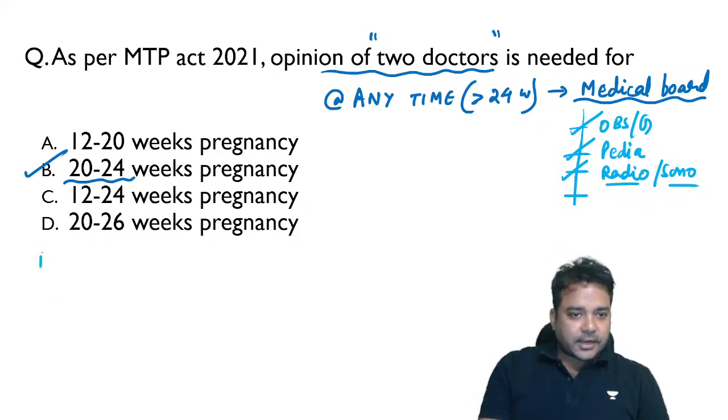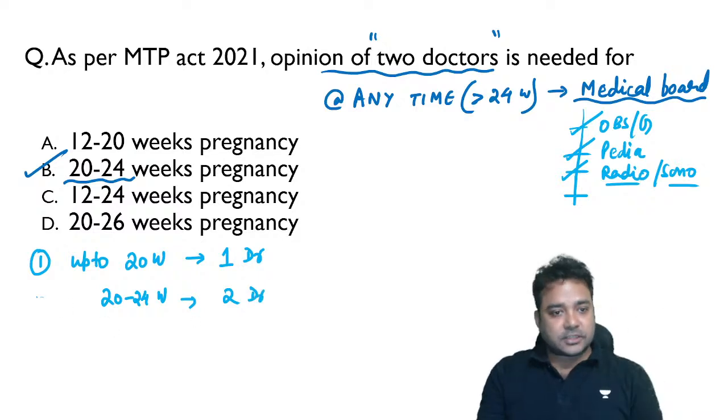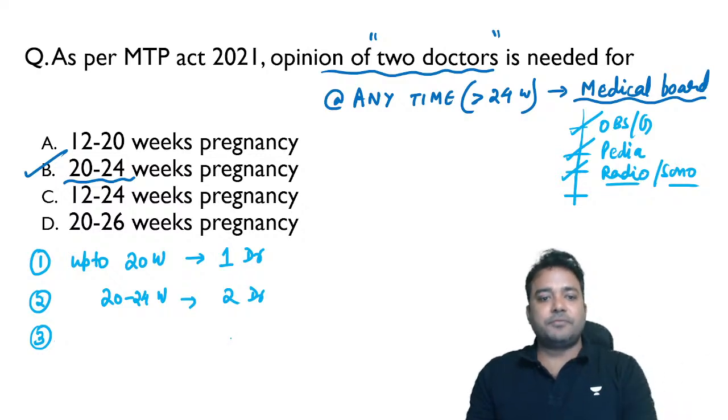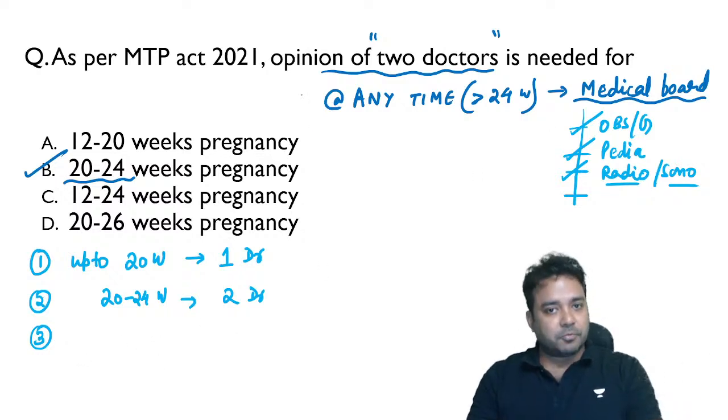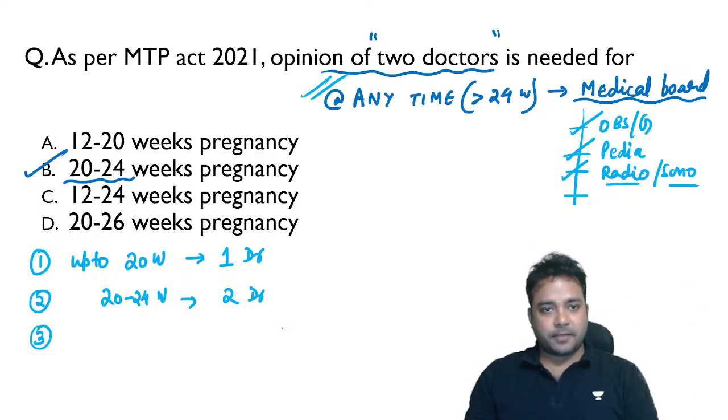Quick recap: up to 20 weeks of pregnancy — one doctor opinion needed. Between 20 to 24 weeks — two doctors' opinion needed. At any age of gestation with serious fetal risk or substantial fetal abnormality — opinion of medical board required. The MTP Act is important; recent changes from 2019 generate new exam questions, as does the Consumer Protection Act.